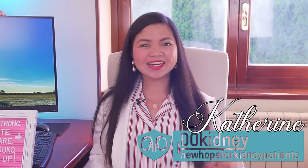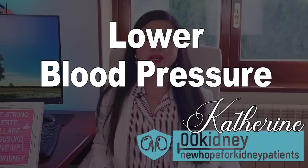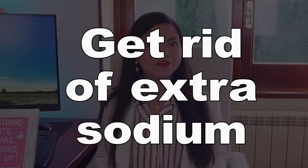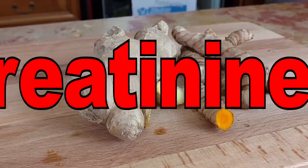Natural diuretics are key for better kidney health. They don't just lower your blood pressure, your serum potassium, and get rid of extra sodium — they will directly help you lower your creatinine levels.